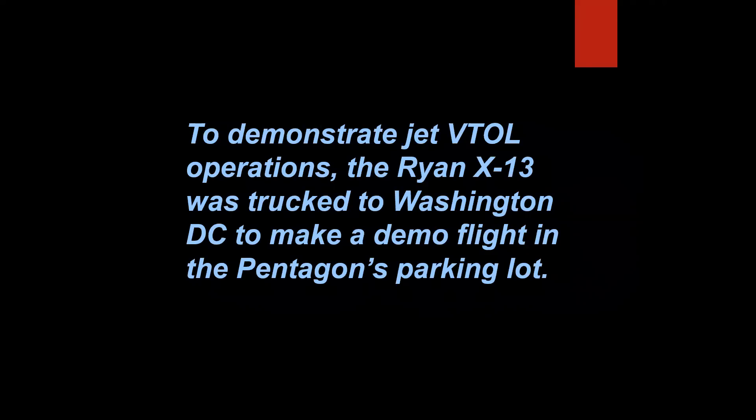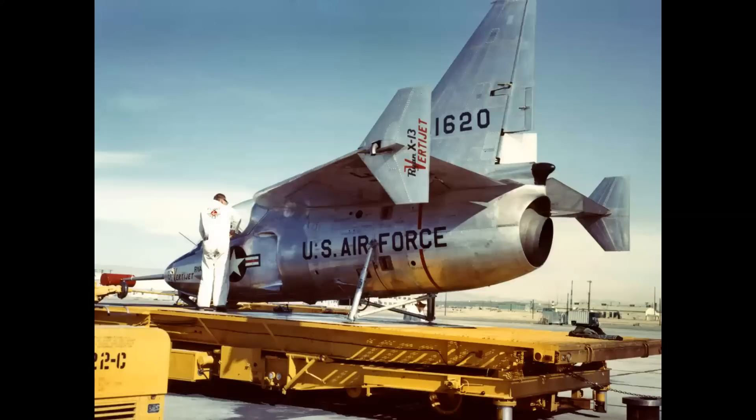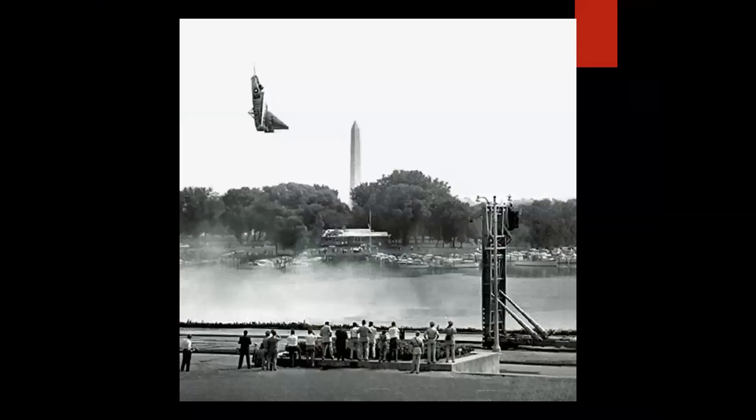To demonstrate jet vertical takeoff and landing operations, the Ryan X-13 VertiJet was trucked to Washington, D.C. to make a demo flight in the Pentagon's parking lot. And that is true. The X-13 first flew in 1957. It took off and landed from a Fruehauf trailer truck, transitioned into horizontal flight, and reached speeds in excess of 500 miles an hour. It was indeed driven to Washington, D.C., and the airplane performed a demonstration in the Pentagon parking lot on the edge of the Potomac River — described as the loudest thing ever heard.